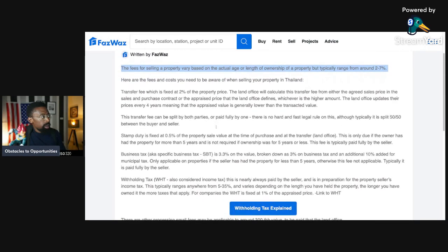Taxes and transfer fees. The fees for selling a property vary based on the actual age or length of ownership of a property, but typically range from around two to seven percent. Here are the fees and costs you need to be aware of when selling your property in Thailand. Transfer fees, which is fixed at two percent of the property price. The land office will calculate this transfer fee from either the agreed sales price in the sales and purchase contract or the appraised price that the land office defines.